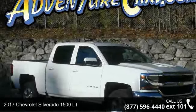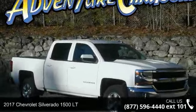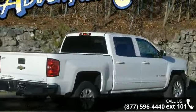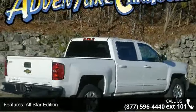Arrive in style with this 2017 Chevrolet Silverado 1500 LT. This may be the set of wheels you've been looking for. Some of the top features included with this vehicle are the All-Star Edition.